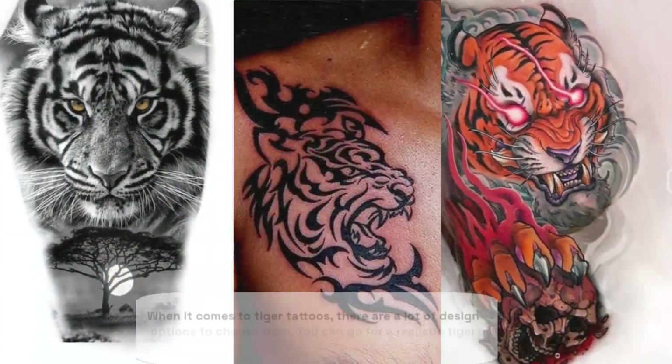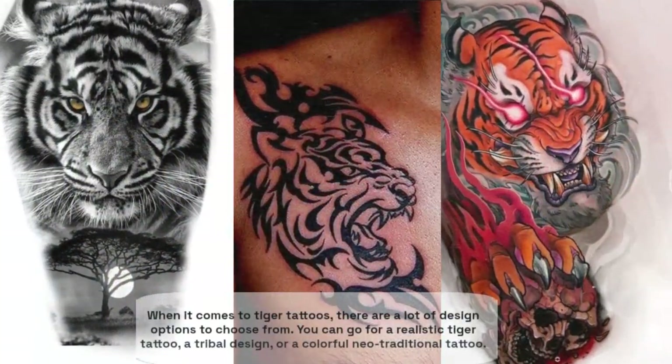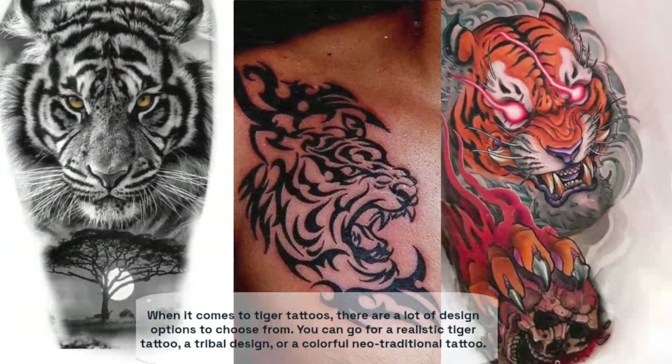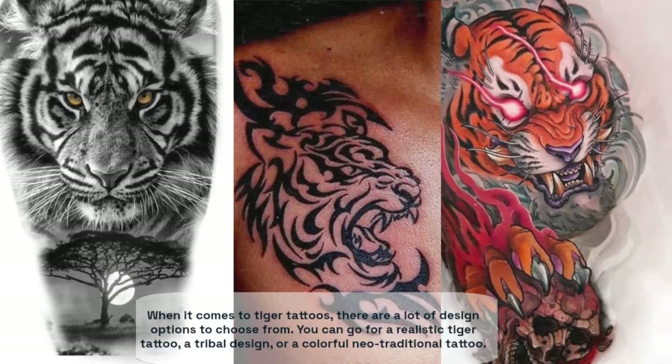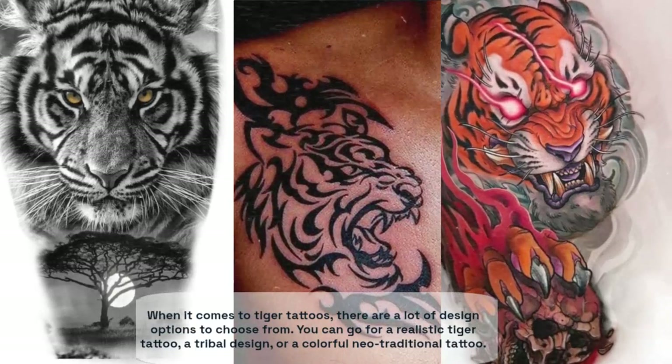When it comes to tiger tattoos there are a lot of design options to choose from. You can go for a realistic tiger tattoo, a tribal design, or a colorful neo-traditional tattoo. It all depends on your personal style and preferences.